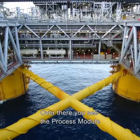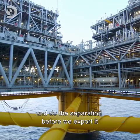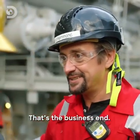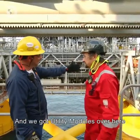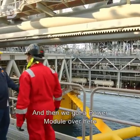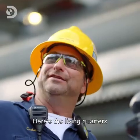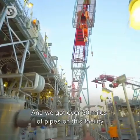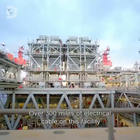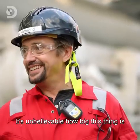So talk me through what's what? Over there you see the process module — that's where we produce the hydrocarbons and do the separation before we export it. So that's the business end? That's the business end. And we've got utility modules over here. We make our own nitrogen, make our own water, we treat our own sewage, and then we've got a power module over here where we make our own power. Here's the living quarters, and we've got over 30 miles of pipe on this facility, over 300 miles of electrical cable. It's just unbelievable how big this thing is.